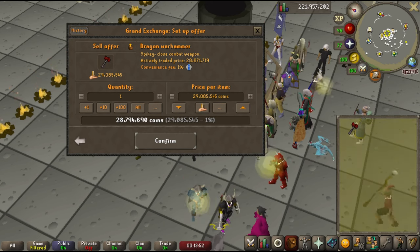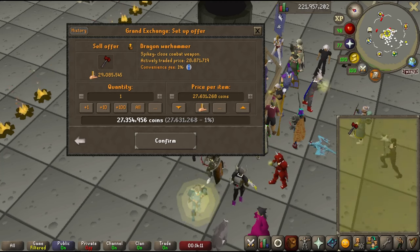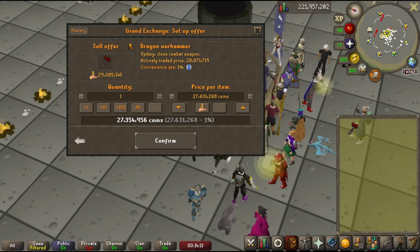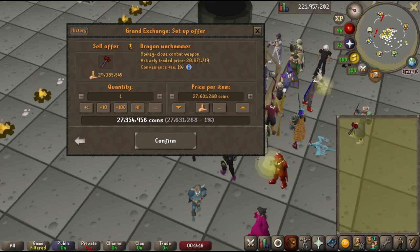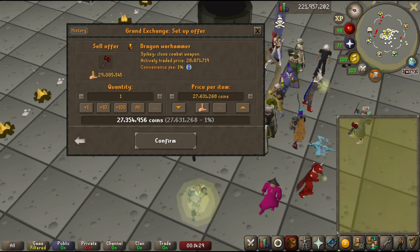You can see the price for Dragon Warhammer has a difference of about 300k across the line. So instead of hitting the minus 5% button and selling it for whatever the highest buy price is — which is probably going to be like 28.8, 28.9 — I could decide I can wait like 5-10 minutes and try to sell it for that additional 2-300k. I'm going to pay the fee, but I'm going to save myself 2-300k for just waiting 10-15 minutes.